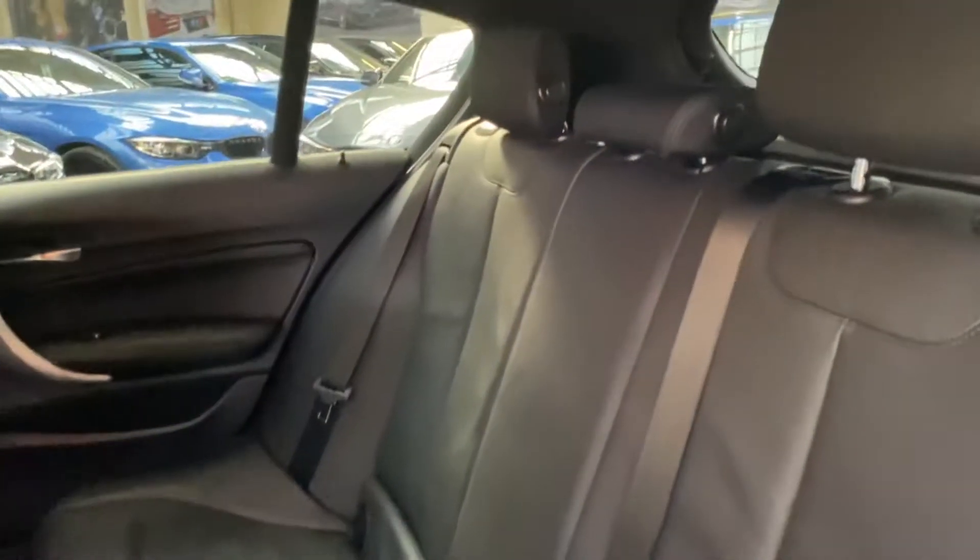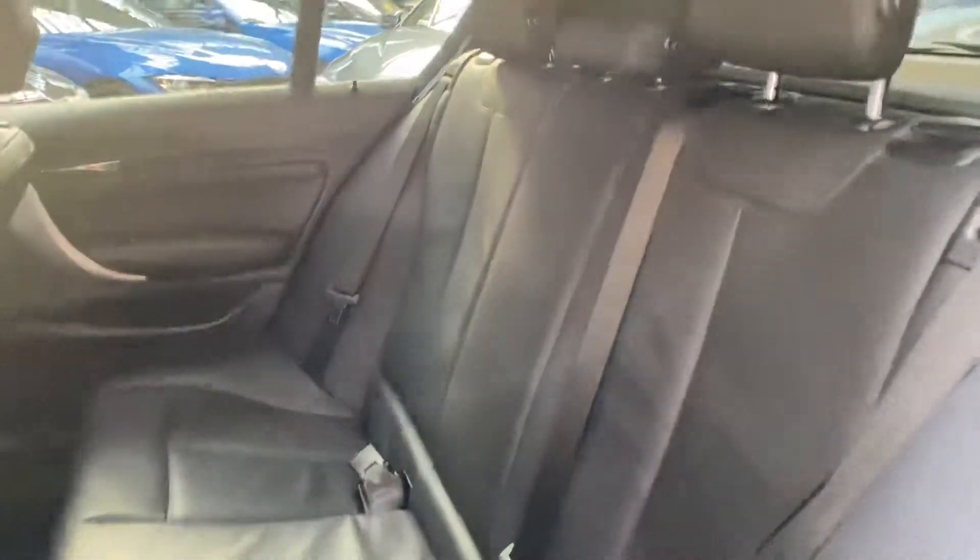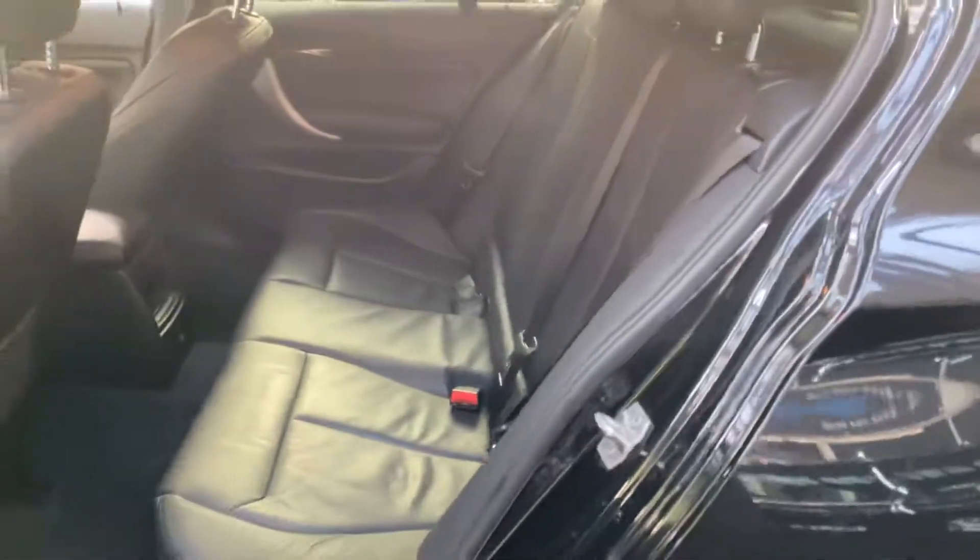There's an Isofix rear bench in the back of the vehicle, and as you can see that's all been kept in really nice condition.